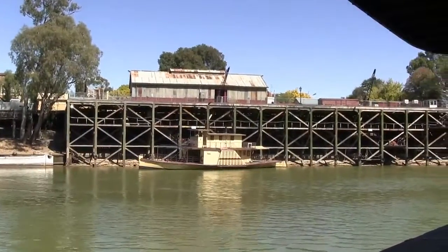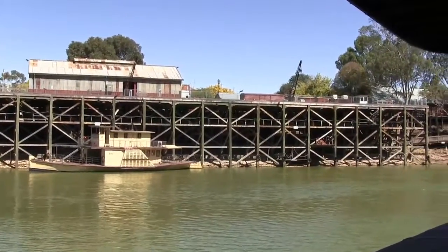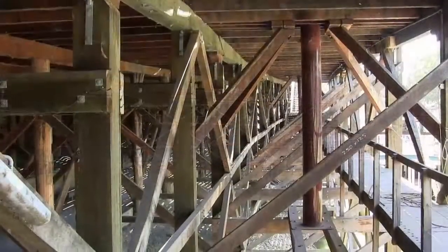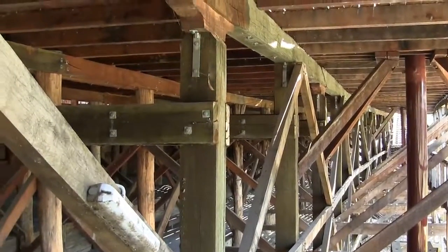The wharf is about 30 feet high, and it used to be three times this length, but in the Second World War they took the wood away for the war effort. Pretty incredible piece of engineering.